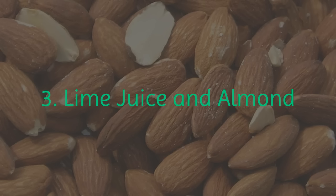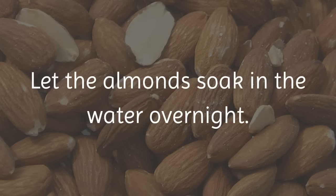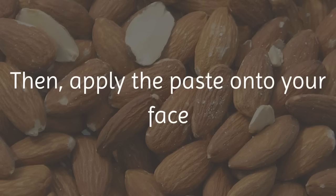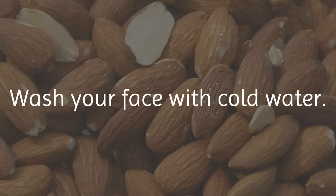3. Lime Juice and Almond. Place a few almonds into a small bowl of water. Let the almonds soak in the water overnight. In the morning, mash the soaked almonds to make a consistent paste. Add 1 teaspoon of lime juice. Then apply the paste onto your face and let it stay on for 30 minutes. Wash your face with cold water.